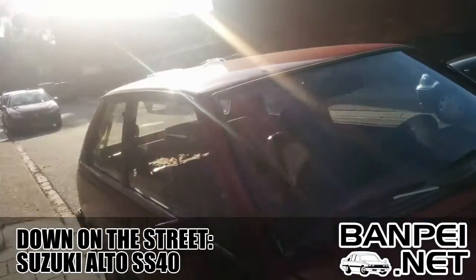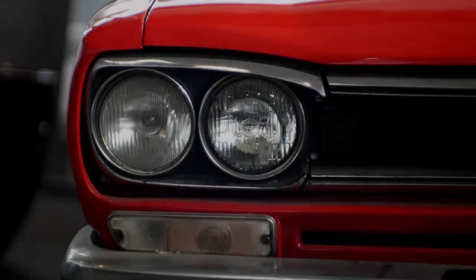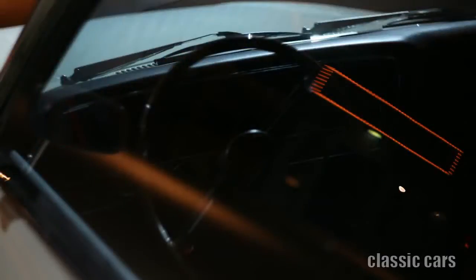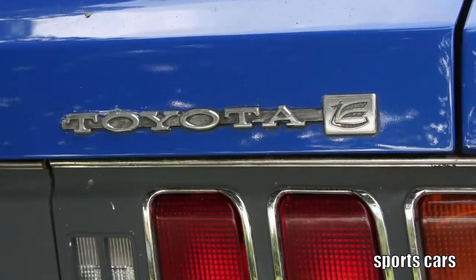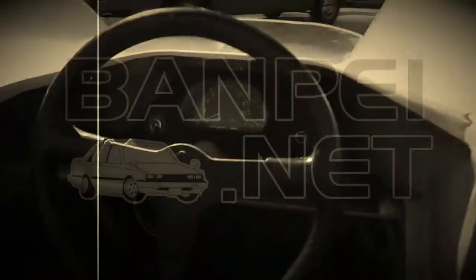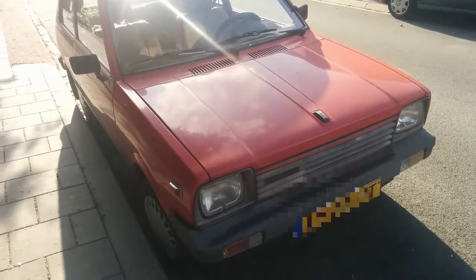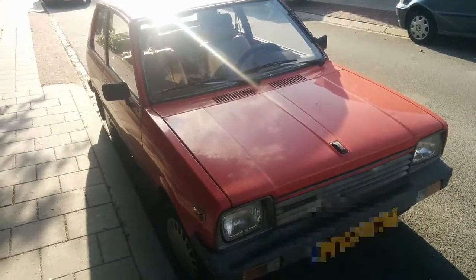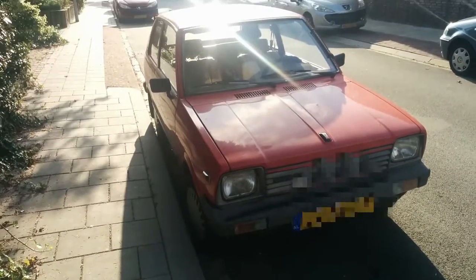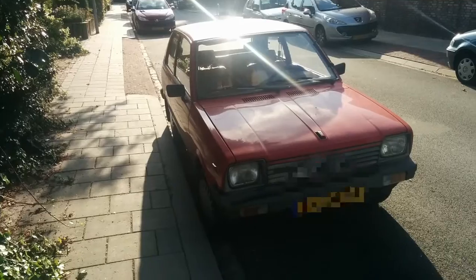Down on the street, a Suzuki Alto SS40, also known as the Suzuki Fronti, was the second Suzuki car to arrive in Europe. Two years earlier, the Suzuki SC100, also known as the Suzuki Fronti Coupe, made it to the mainland. Both small cars were an instant success and many were sold to people who were on a tiny budget.